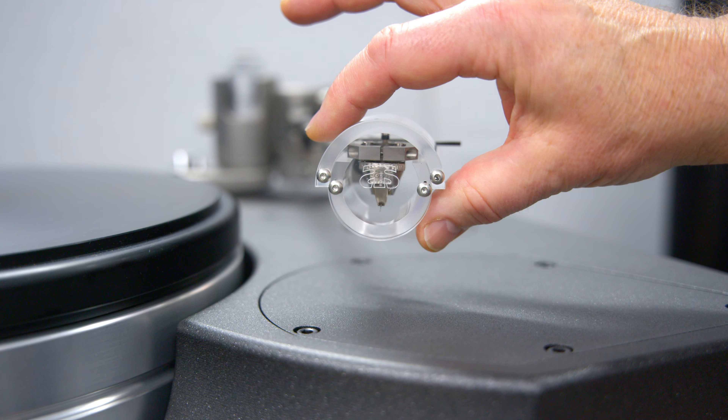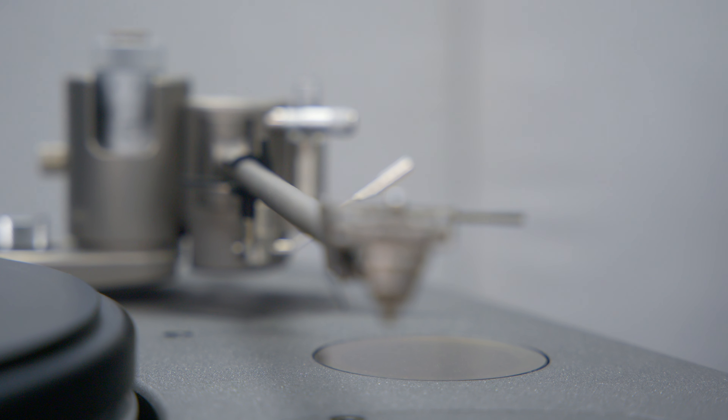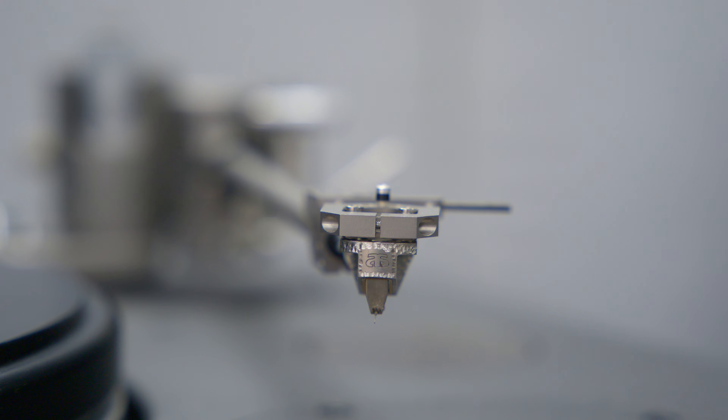Mounted here is our prime cartridge, the Palladian XO Boron, with unique technique in its boron cantilever which I will not disclose to anybody, and the smallest stylus we have ever had in audio history.